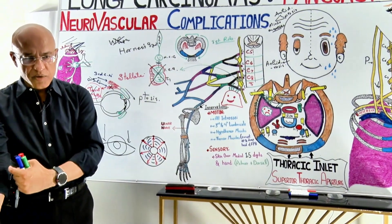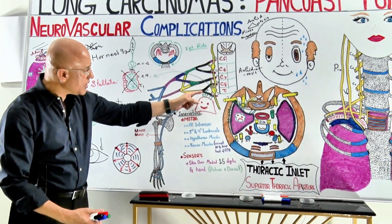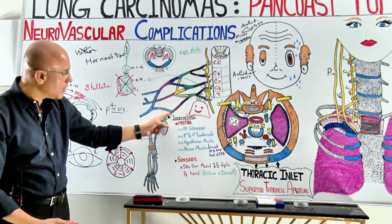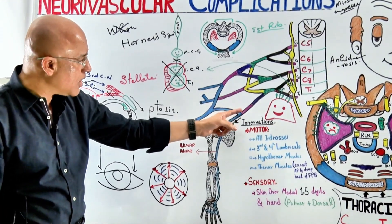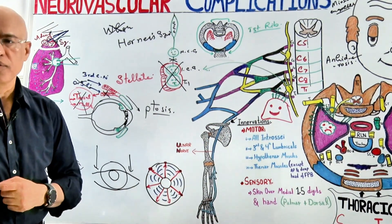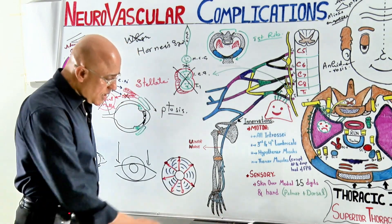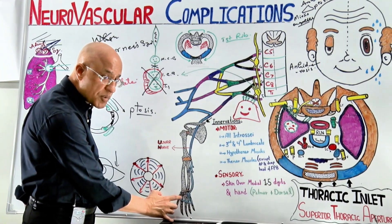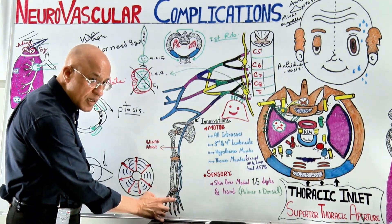There are also motor abnormalities. Damage to T1 and C8 roots, or the lower trunk, affects fibers that go to the ulnar nerve. The ulnar nerve is the main supply to the intrinsic muscles of the hand — all hypothenar muscles, most thenar muscles, all interossei, and the medial two lumbricals (third and fourth).